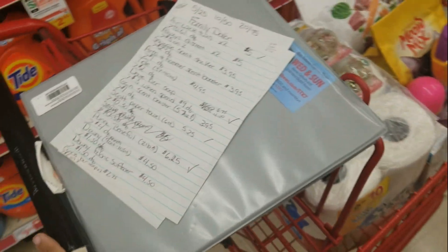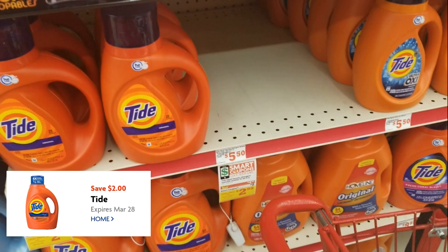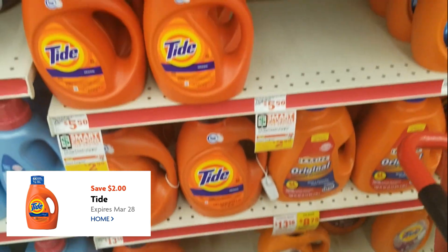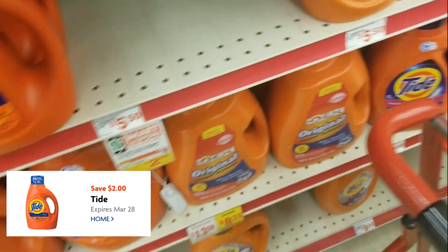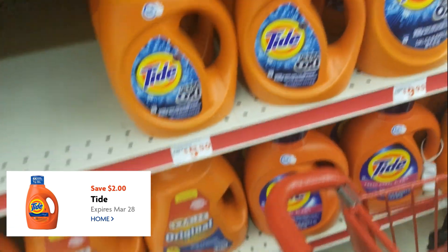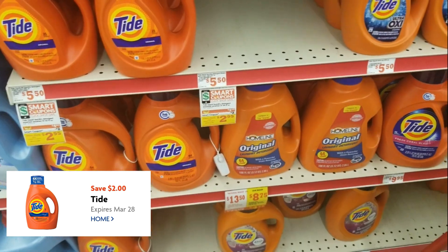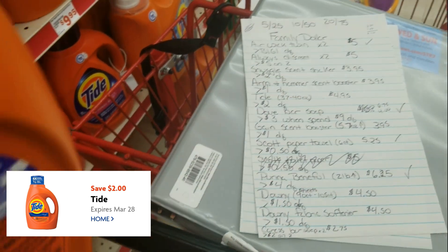Then we're going to get some Tide. Tide is on sale for $4.95, and it's any of the 37 to 40 ounce containers. The regular Tides will work, the Oxy will work — they have a Downy one too. I'm probably just going to get the Oxy. I'm going to make sure it qualifies first.